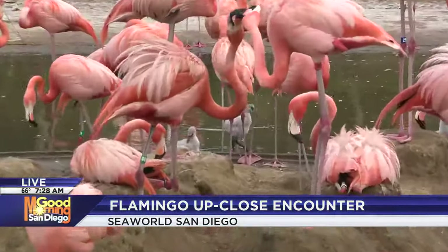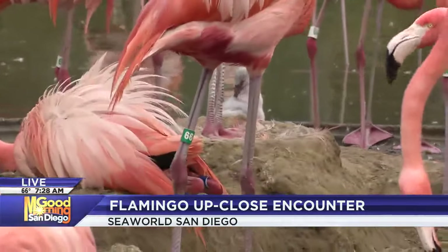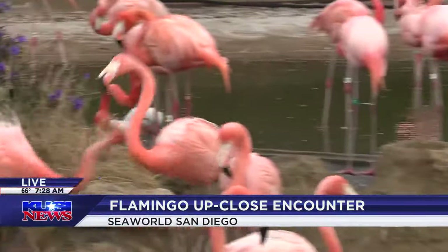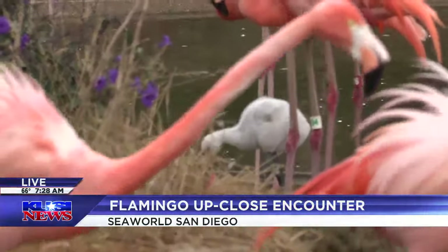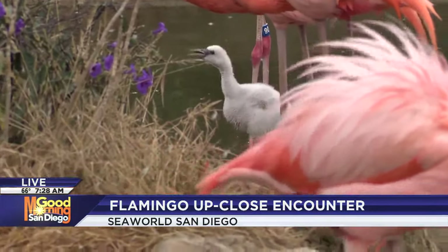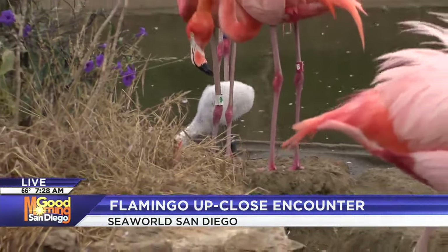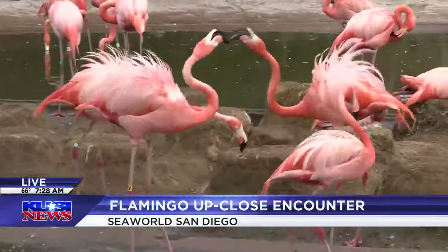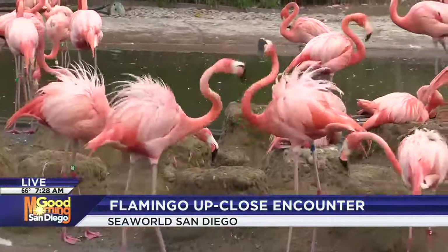I think I know why flamingos are pink and the chicks are born whitish gray, but can you explain that process for our viewers? So as you can see, our chicks hatch that bright white color — and that's because they actually get their pink coloration from the food that they eat. They eat a lot of krill, which is that bright pink color, and as they get older they will develop that bright pink coloration.